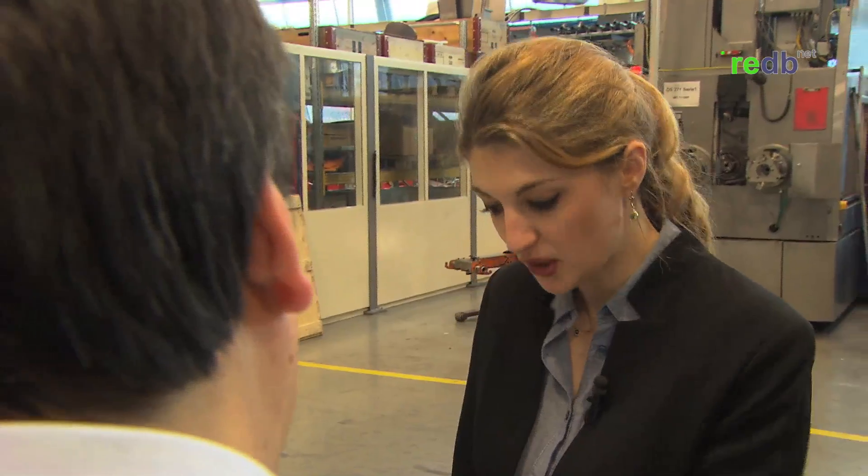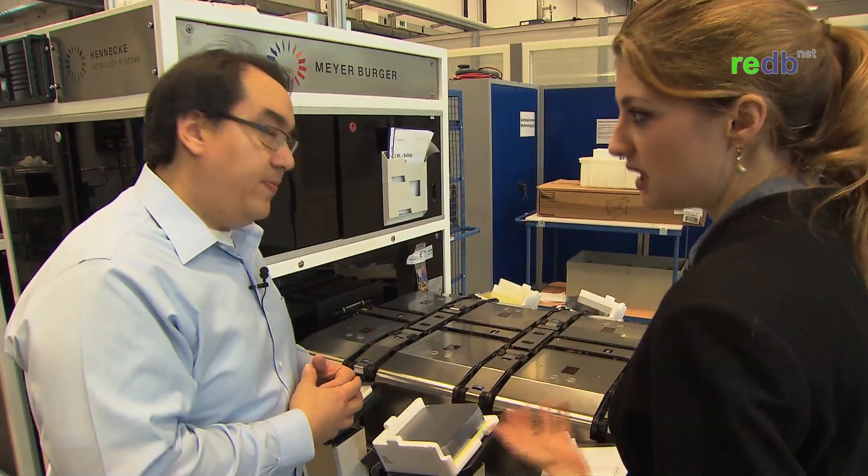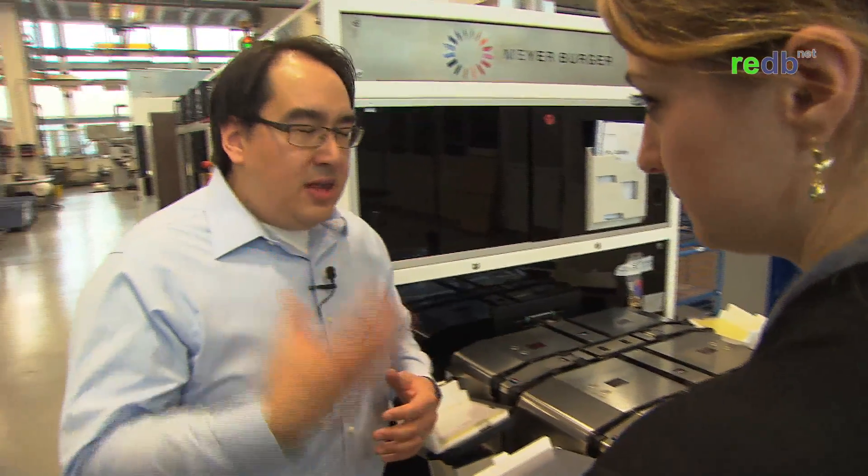We've come to the end part where we're looking at selling these wafers. What makes Meyerberger such a unique company? I think it's their commitment to quality — there are a lot of quality steps throughout — and also the fact that they can offer everything in the value chain: wafer, cell, and module. Meyerberger is in a unique position where they have experience in everything. So if there's a problem in the cell process, they can look back at the wafer process. That's what makes Meyerberger unique among all PV companies.